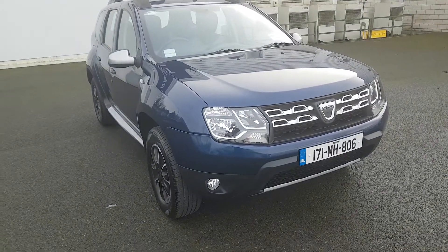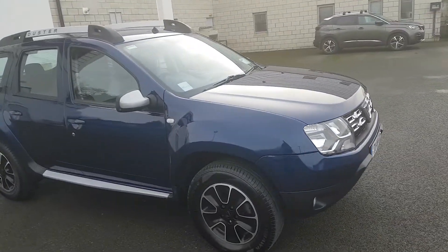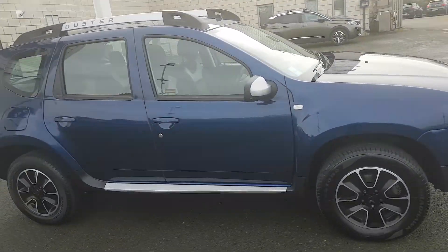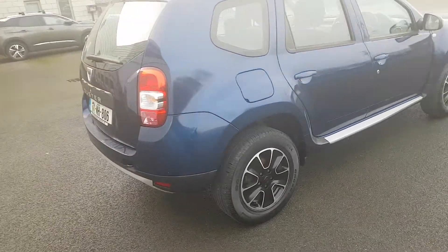Straight away you can see those front fog lights, and you have your automatic LED daytime running lights. It has lovely 17 inch diamond cut alloy wheels, it is blue in colour, and you have the roof rails.